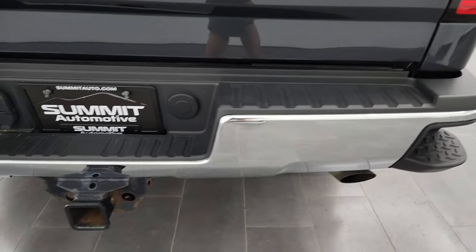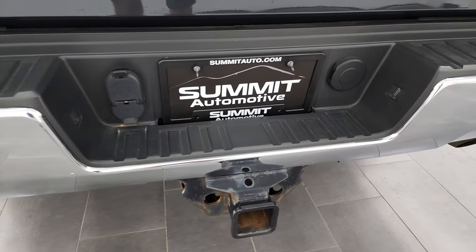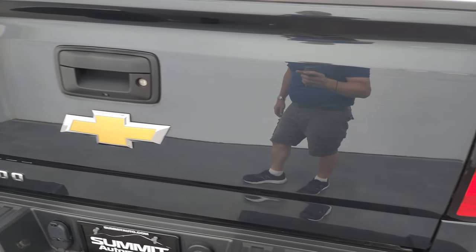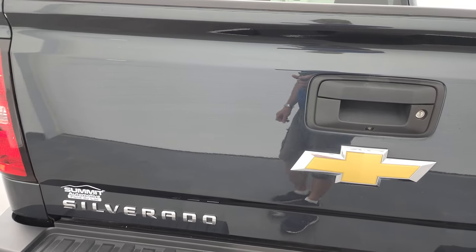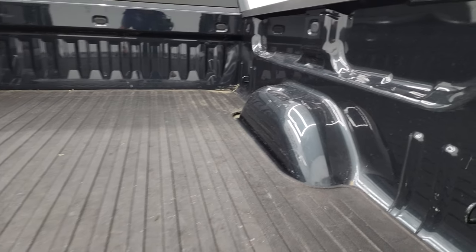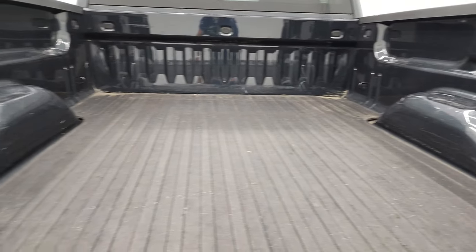Coming around to the back, the rear bumper is in fantastic condition — no dents. It does have the rear bumper steps, full towing package which includes the receiver hitch, four-pin and seven-pin wiring. Tailgate is in very nice shape as well, and it does have a locking tailgate and backup camera.